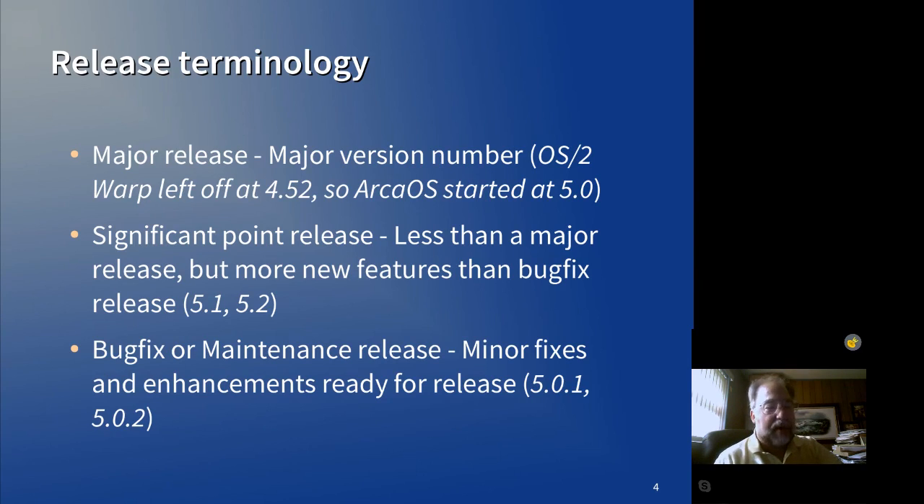Bug fix and maintenance releases are the next digit. So we've gone from 5.0 in May of 2017 through 5.0.3, and we're coming up on 5.0.4.